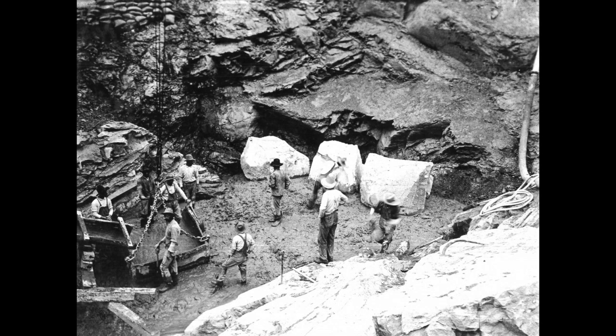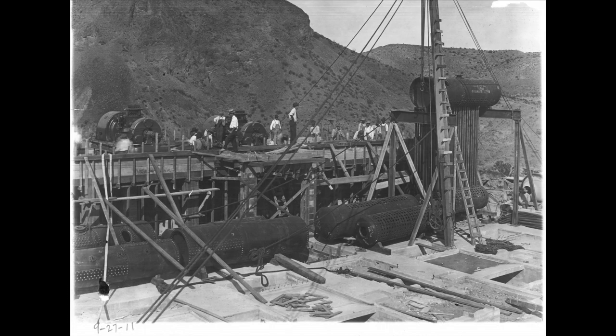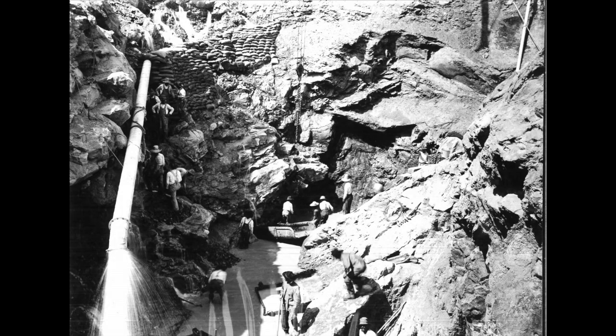Elephant Butte Dam, originally called the Engle Dam, was contracted on June 27, 1906. Discussion to build a dam actually began some 16 years earlier when it was determined that a dam in southern New Mexico would help control annual floods while preserving the national boundary to the Gulf of Mexico.